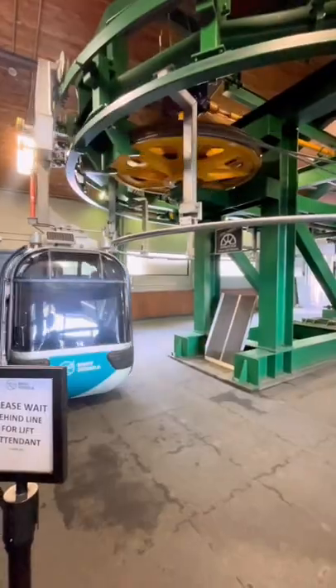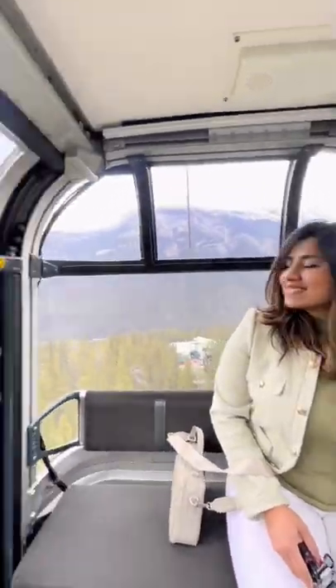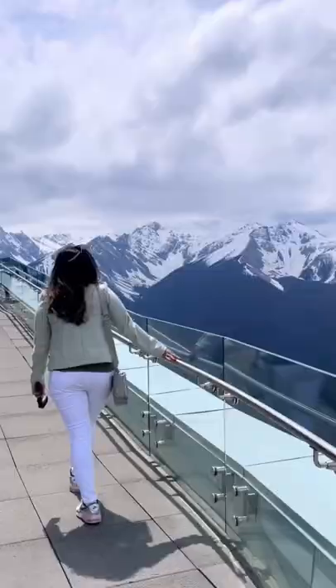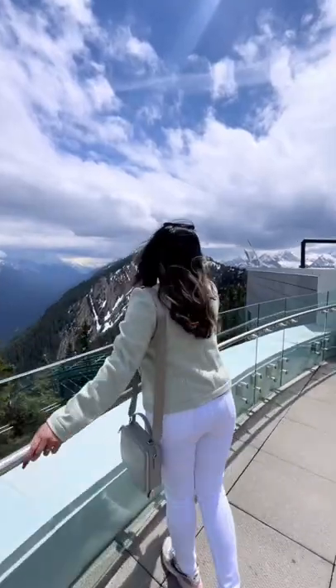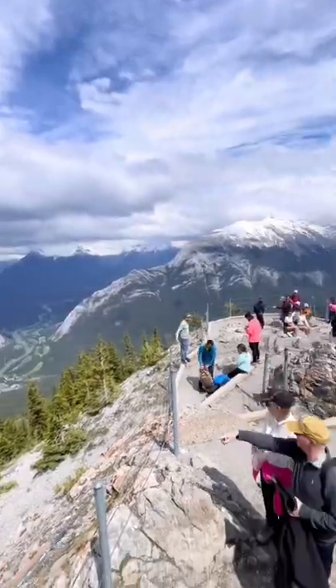Must visit places in Banff, part 4: take the Banff Gondola up to Sulfur Mountain. This ride will take you 7,000 feet high to the Banff Gondola summit, where you can see the views of the six mountain ranges from different levels of the summit, or you can take the boardwalk to the cosmic ray station.